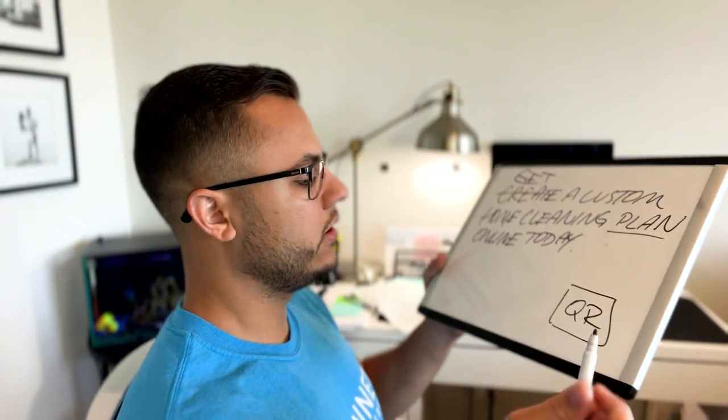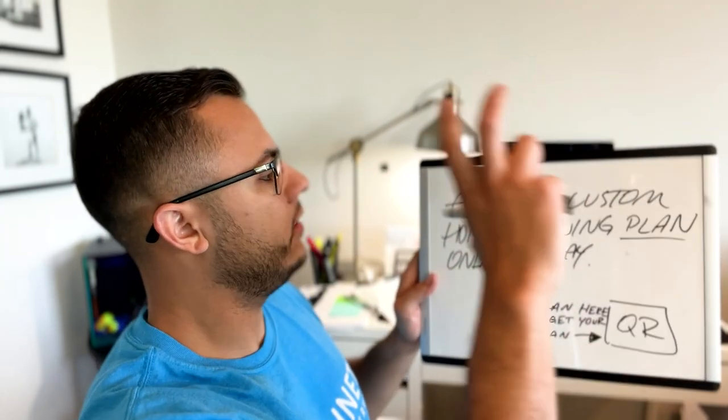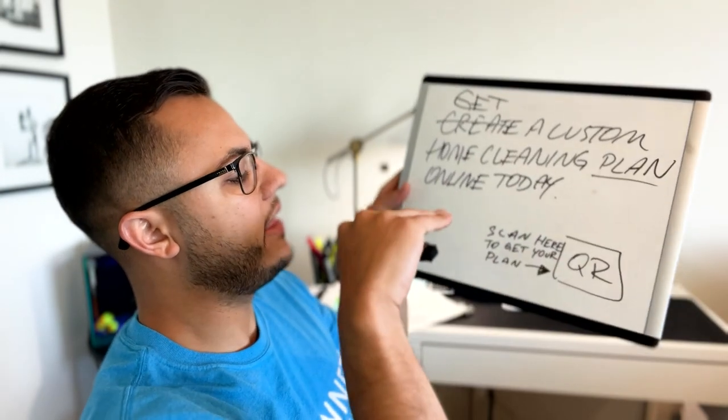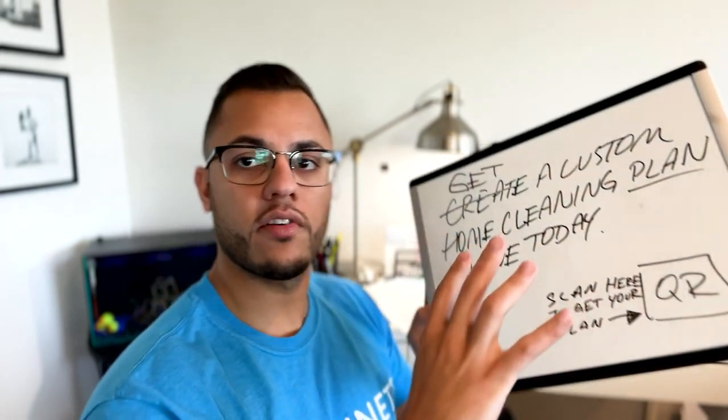That is a fantastic idea. Now we need a call to action — something that's going to tell the homeowner who got the postcard what to do next. I think what we can do is right next to the QR code, in big text: 'Get a custom home cleaning plan online today,' and then next to the QR code: 'Scan here to get your plan.' Nothing crazy, very simple — we don't want a lot going on.